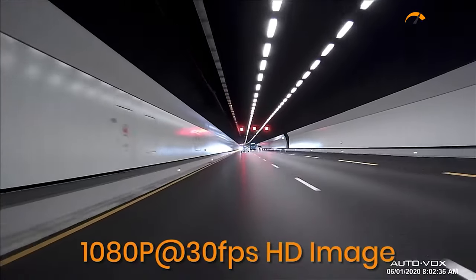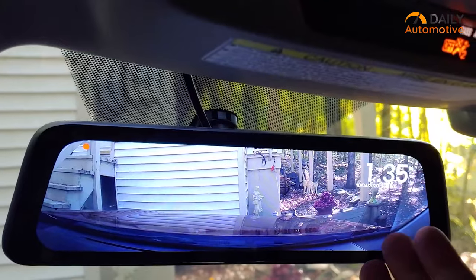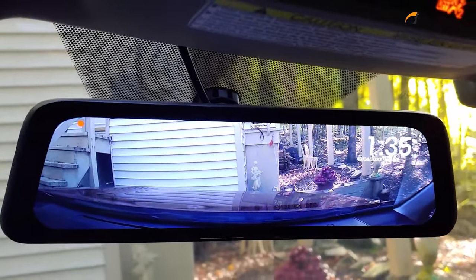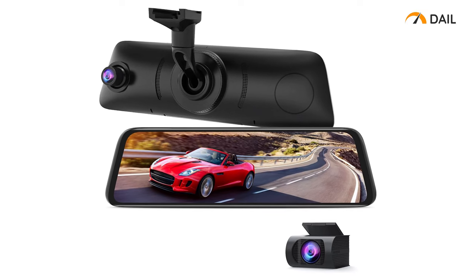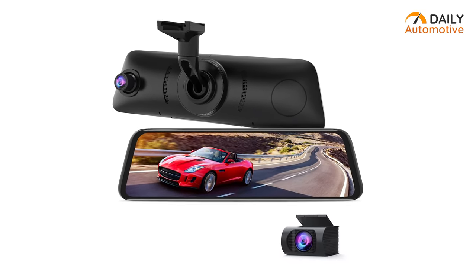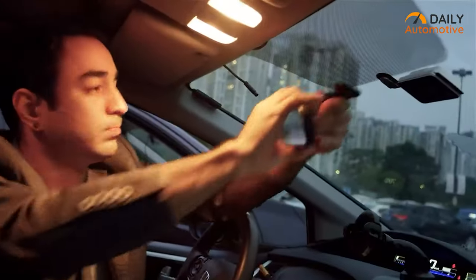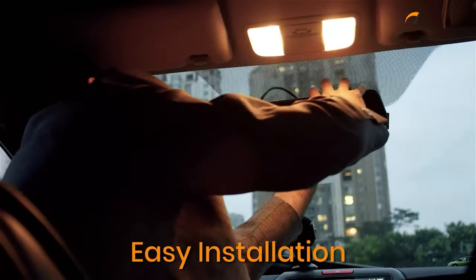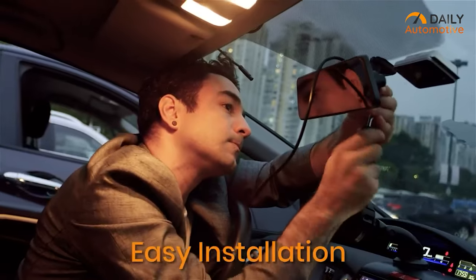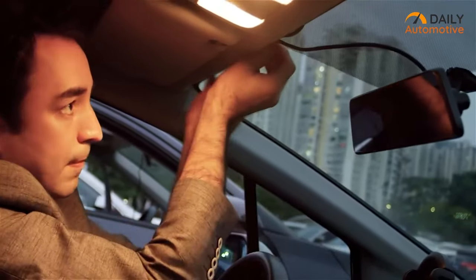The rear camera's 1080p capability, complemented by its blue glass design to reduce headlight glare, serves dual purposes as a parking assistant, aiding in precise reverse parking with its rear display guide. Additional features such as seamless loop recording, G-sensor, split-screen display, and GPS tracking enhance usability and provide comprehensive recording capabilities. Installation is made accessible with included mirror brackets and adapters, supplemented by a custom service email for additional adapters if needed. Overall, the Autovox V5 Pro presents a compact and effective solution for safeguarding against accidents and erratic drivers on the road.